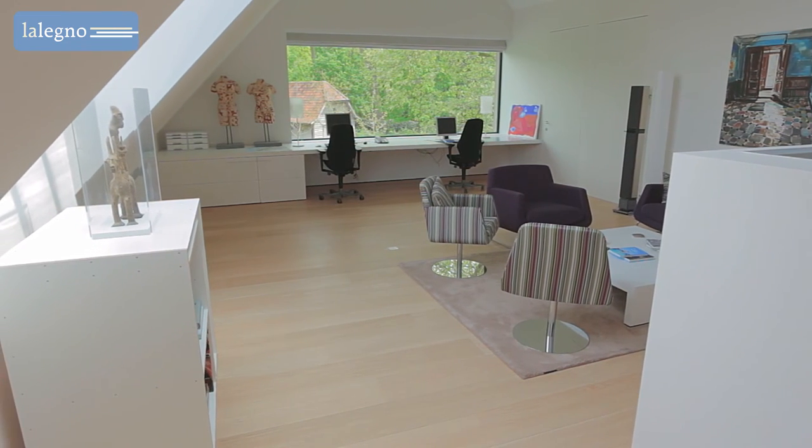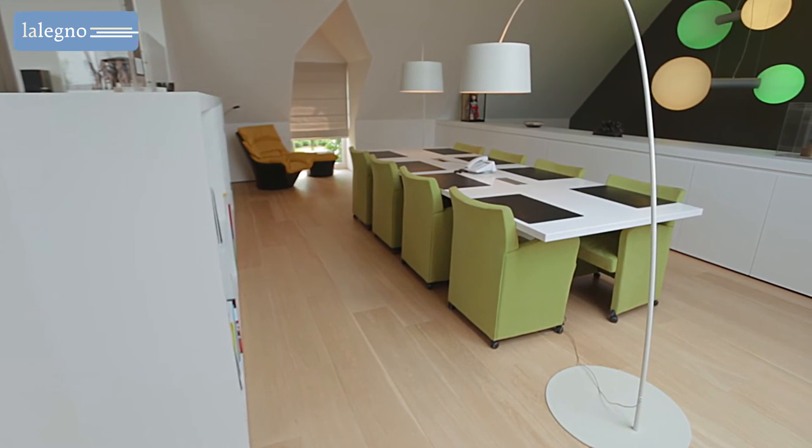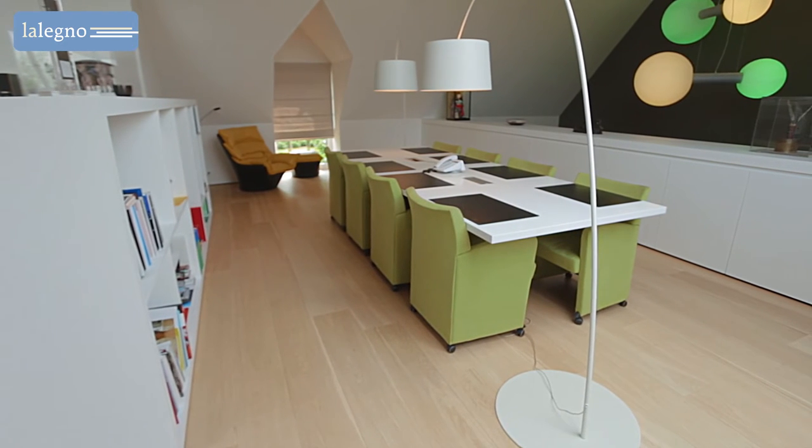To unite all those elements, a floor with oodles of natural charm was the perfect solution: 15 ABC 240 white oil from the Lillenia range. This wooden floor blends in magnificently with the inspiring setting.